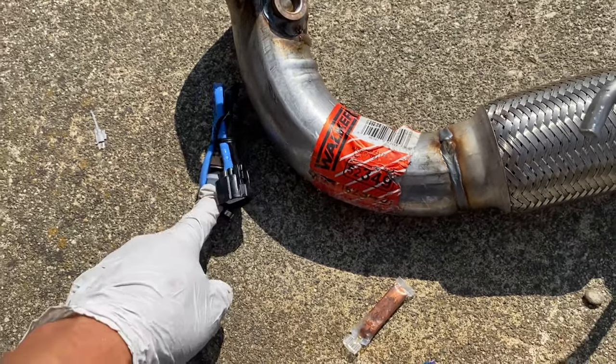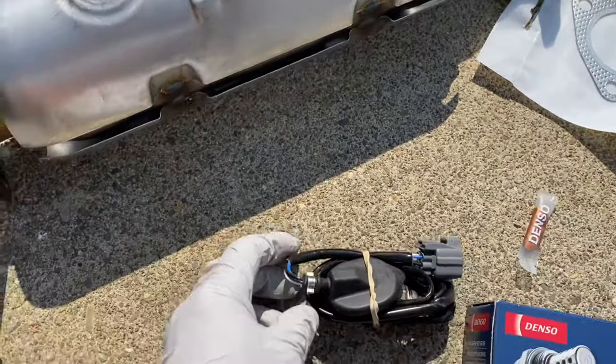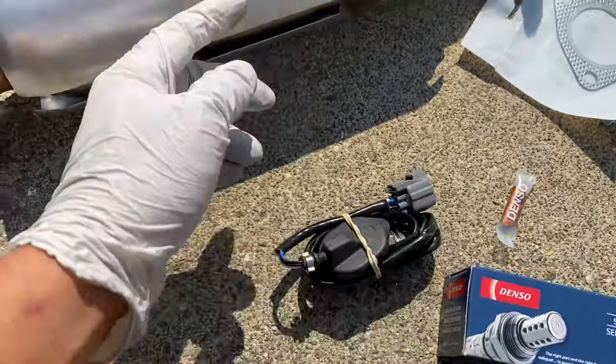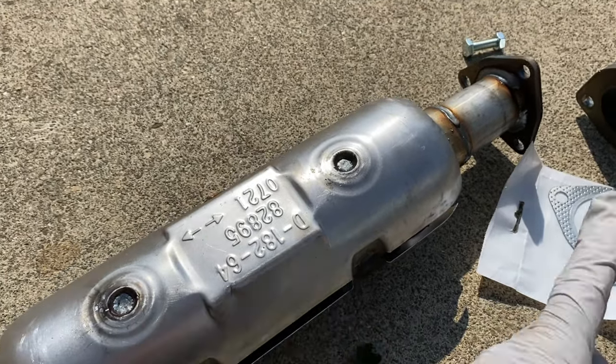In terms of cost, all of the parts together cost me about $1,500. It is not difficult to assemble them together.